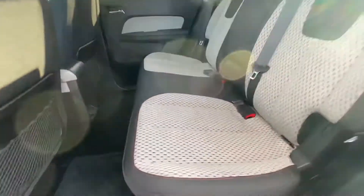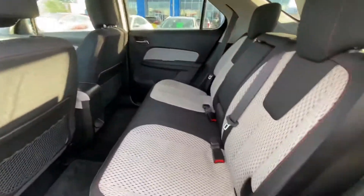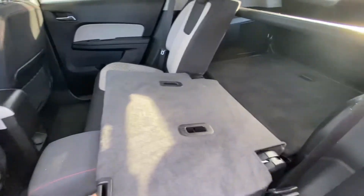The interior is in good shape with two-tone white and black premium cloth seating. The rear seats flip down on both sides, giving you flexible seating and storage options.